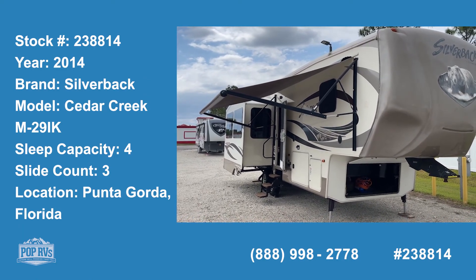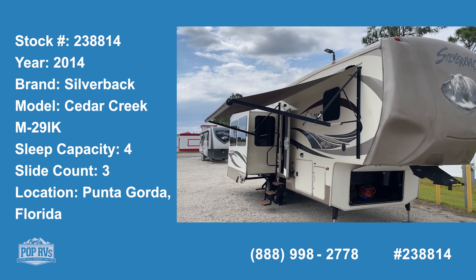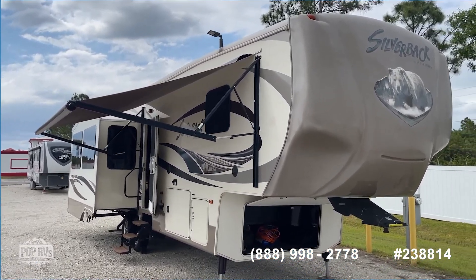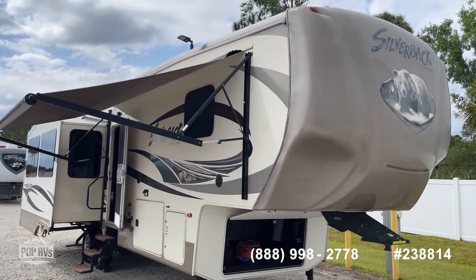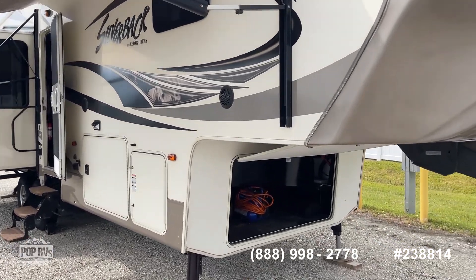Welcome to Pop Yachts and Pop RVs. Today we're going to look at a 2014 Cedar Creek Silverback 29IK by Forest River. It's a really nice fifth wheel, and it's in really good condition as you'll see.